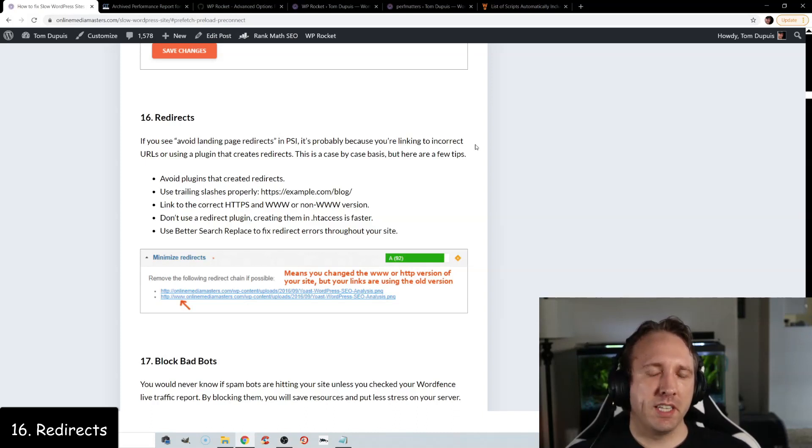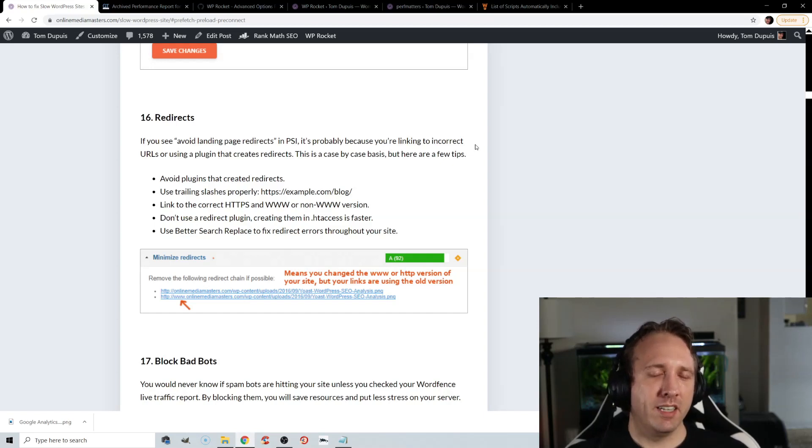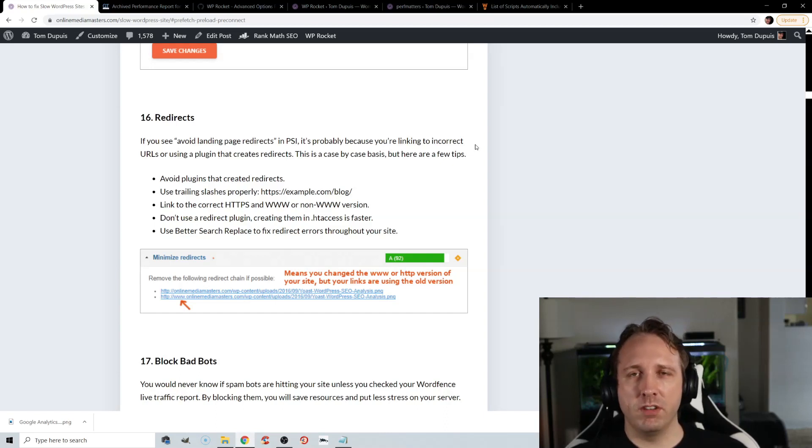If you have avoid landing page redirect errors or any redirect errors, double check to make sure you're serving the correct HTTPS or non-HTTPS version and the www or non-www version of your website, and that all your assets including images are being served from the correct version. Other than that, redirects are usually caused by plugins that create redirects — try to avoid slow plugins or ones that create redirects and review the common list of slow plugins to avoid.